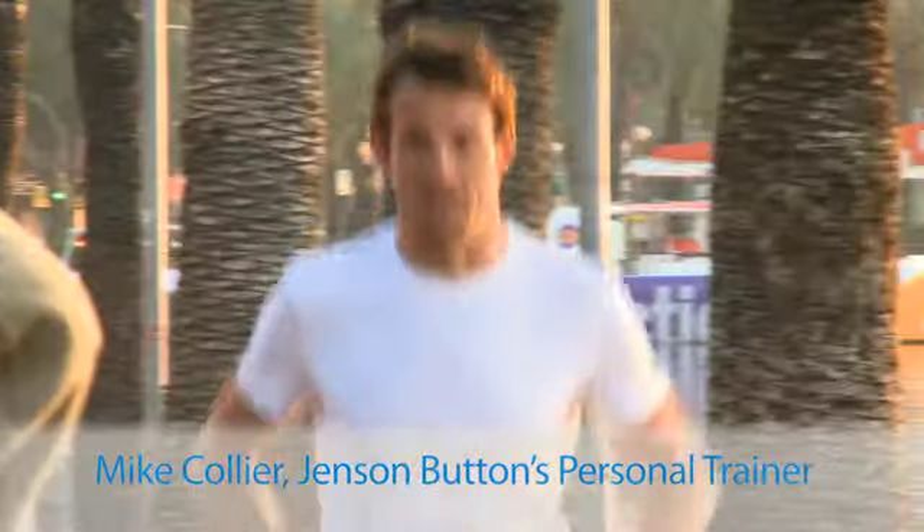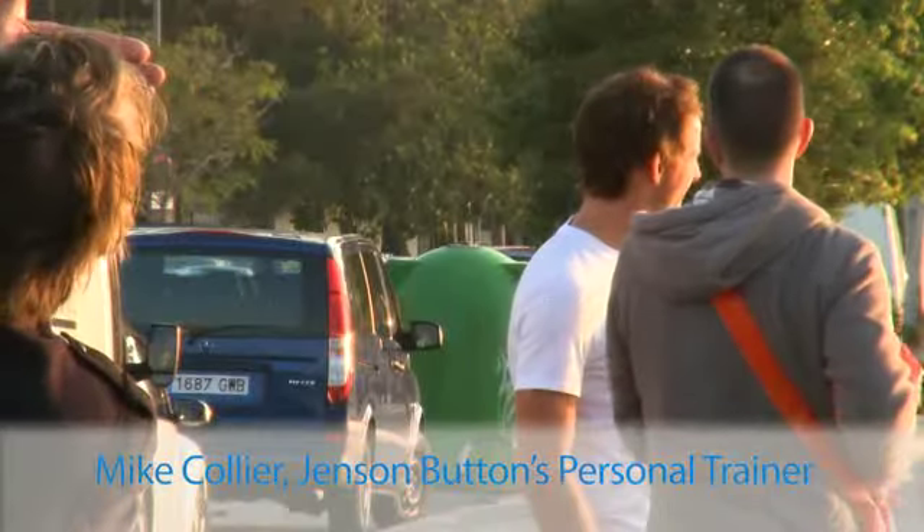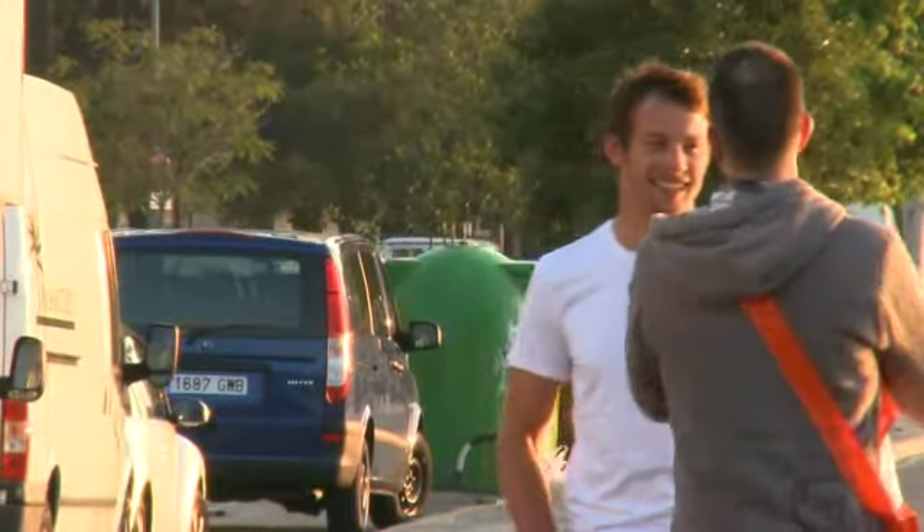Hi, I'm Mike Collier, personal trainer and physiotherapist. Here are my simple workouts, as used by Jenson Button.